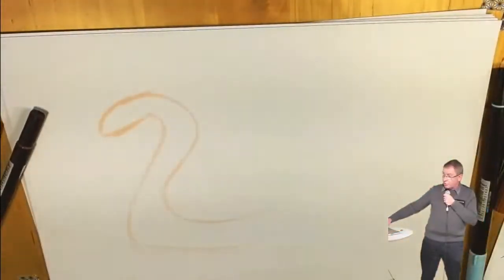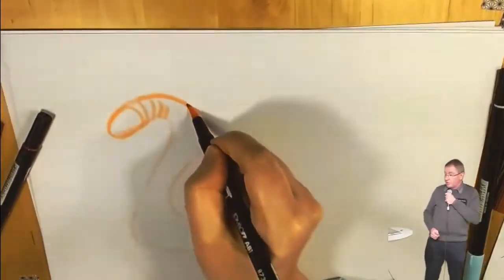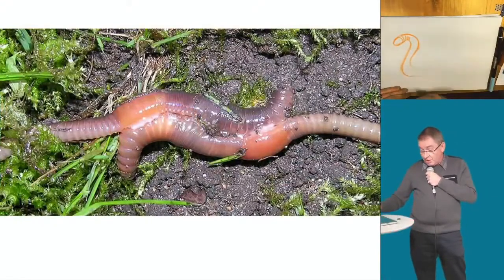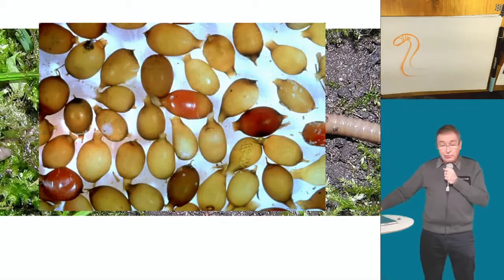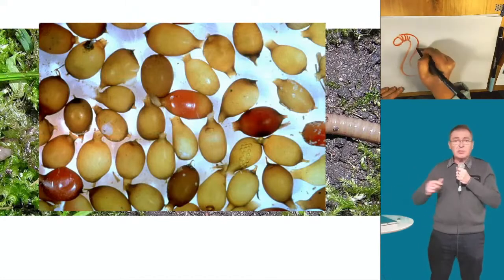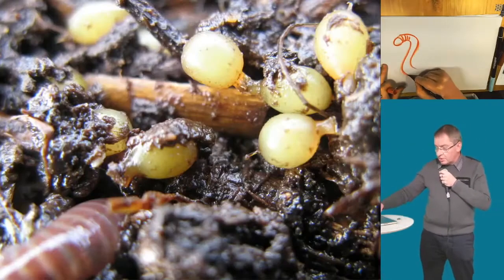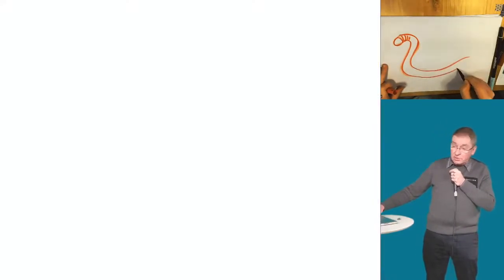Le ver de terre est un ingénieur du sol. Même s'il est hermaphrodite, il s'accouple pour faire des mélanges de gènes et vous trouverez dans le sol, visibles à l'œil nu, des micro-cocons. Un sol qui contient des vers de terre est un sol en bonne santé. Si vous n'avez pas de vers de terre, votre sol a des problèmes. Ces cocons vont libérer 2 à 3 petits lombrics qui vont s'installer.